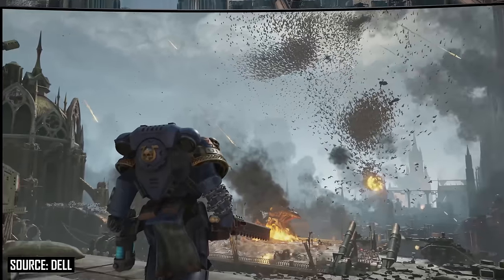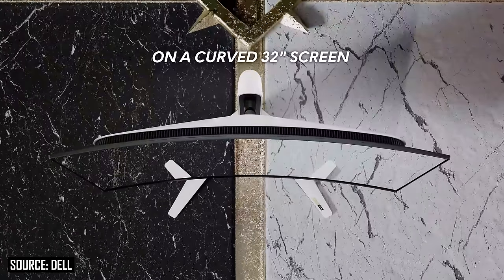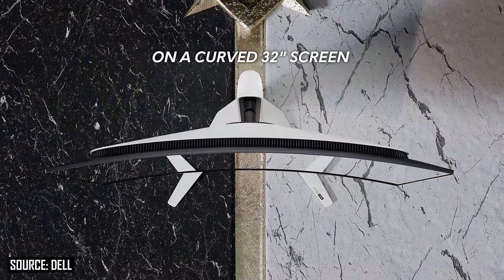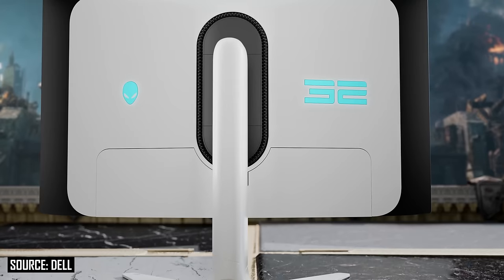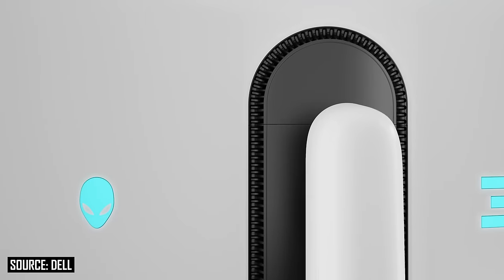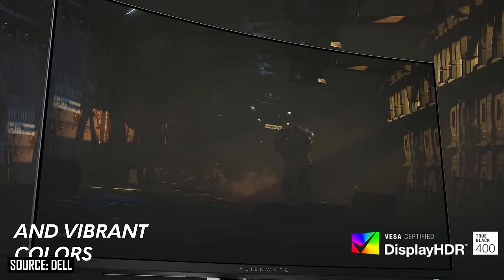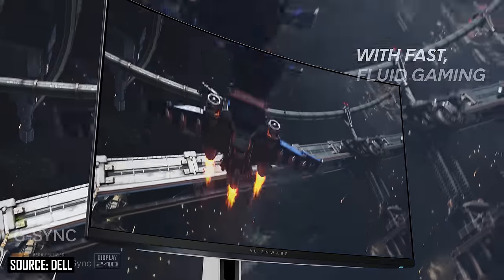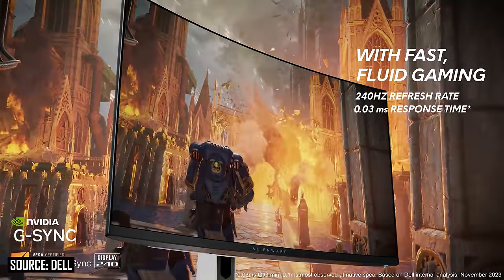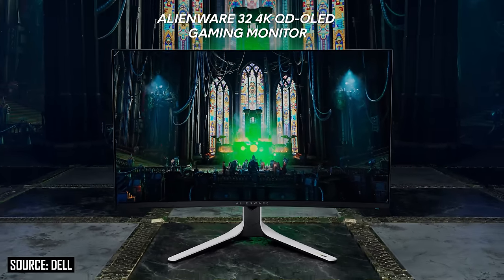The Dell Alienware AW3225QF is the only announced model so far that uses the curved panel variant with what appears to be a glossy screen coating. The other models from MSI, HP, ASUS, Samsung, and Gigabyte all use flat panels, so anyone that prefers a curve at this panel size should go Alienware. I personally tend to dislike curves for 16x9 aspect ratio monitors, and I don't think 32 inches is large enough to justify a curve, which is probably why most monitor vendors are opting for the flat panel.